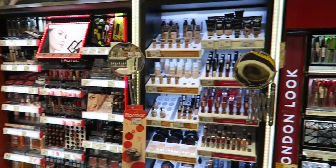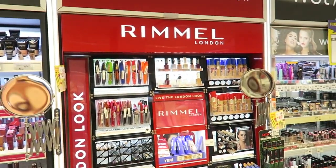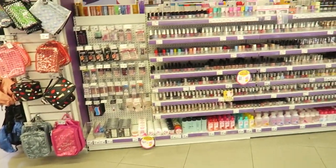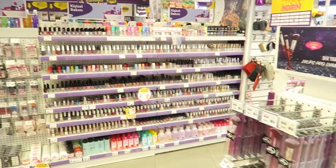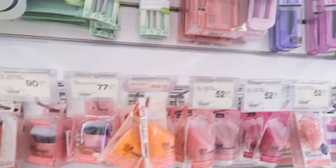We are in the shop Gratis — it's like a Superdrug, I guess. They've got a lot of makeup brands but also a lot of nail polishes, like everything. They also have some nice brushes, the Real Techniques ones.